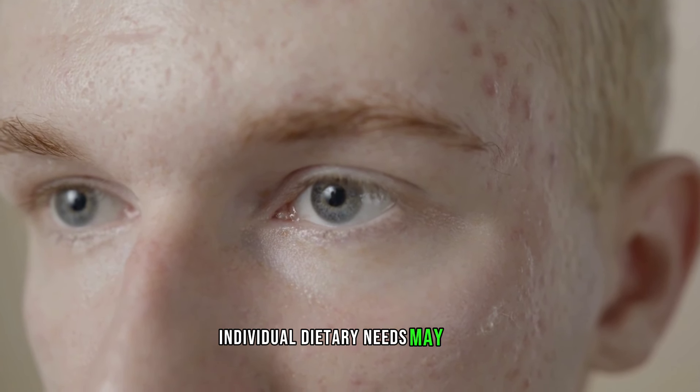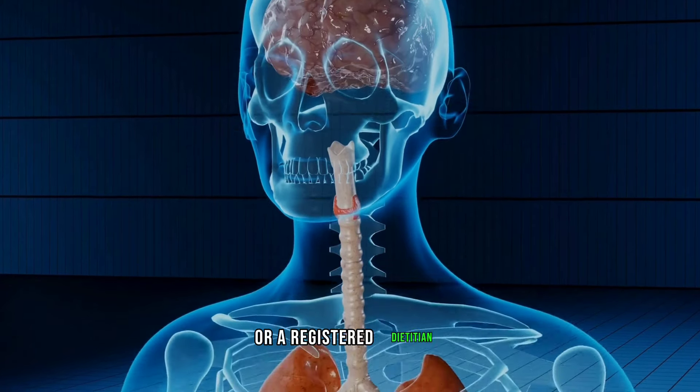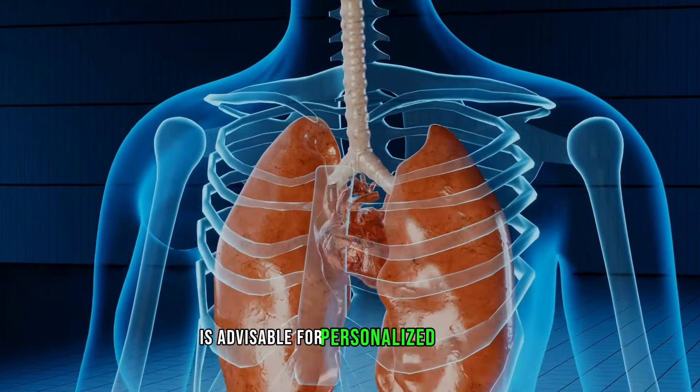Individual dietary needs may vary, so consulting with a healthcare professional or a registered dietician is advisable for personalized guidance.